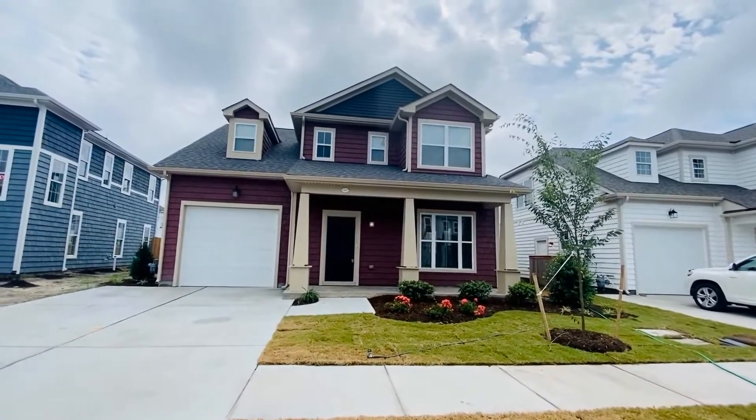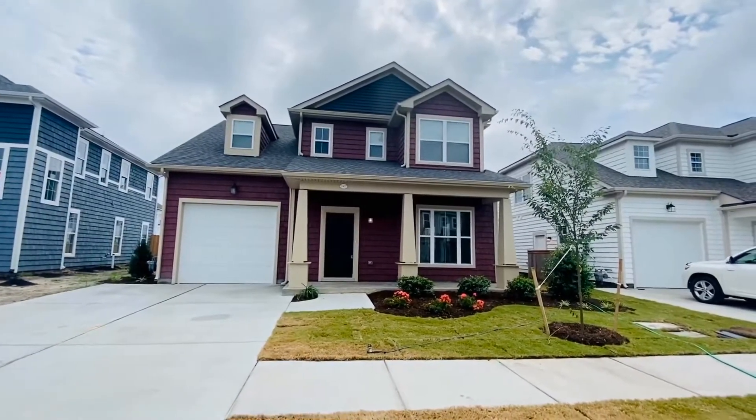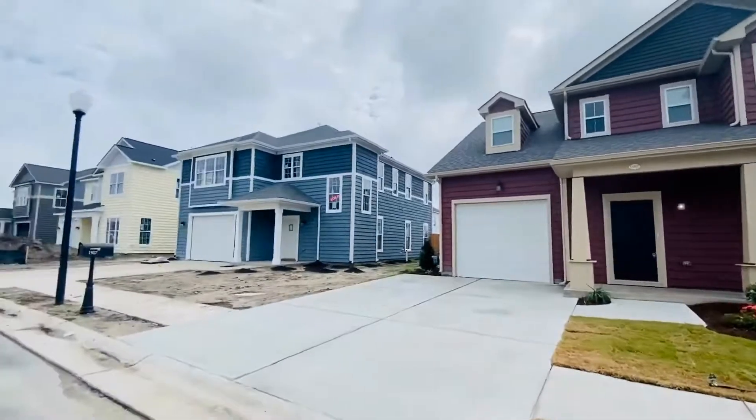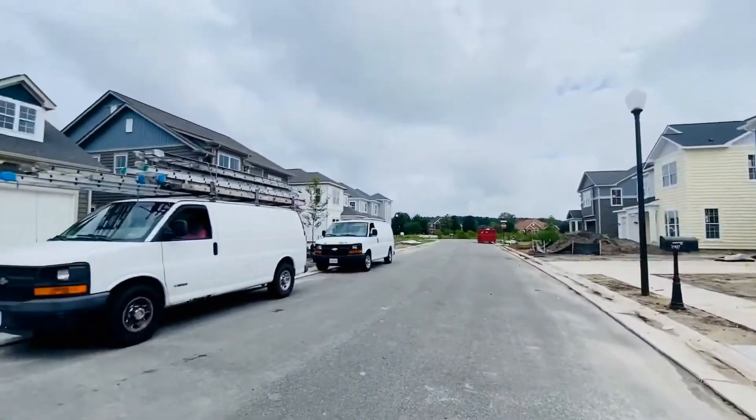Welcome back. This is Patti Robertson again with PMI Virginia. Today I'm out at 1907 Brentford Lane in the Hickory section of Chesapeake. This is a brand new Dragas community. The specific section of this neighborhood is Westfield at Hickory Manor.